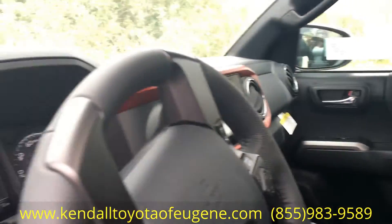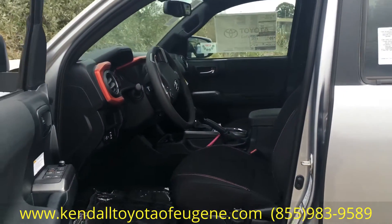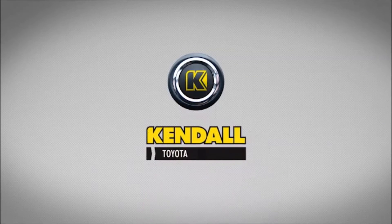Love to take you for a demo on it. You can reach me at 541-335-4717. Kendall — let's start something great.